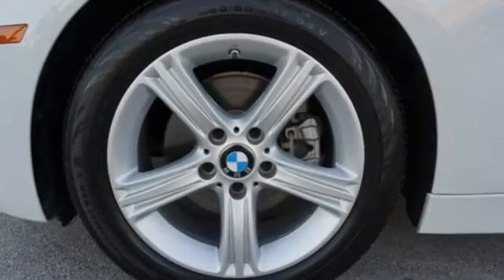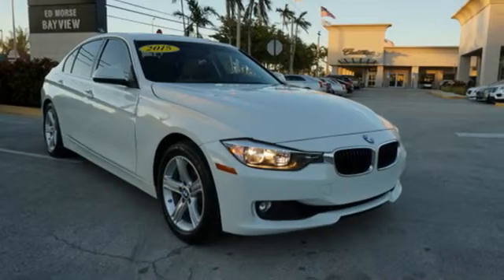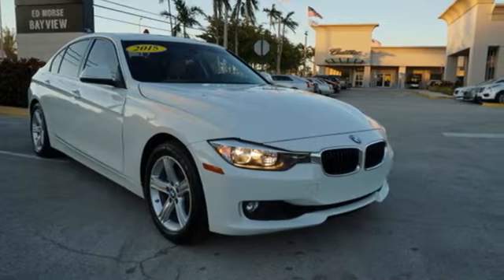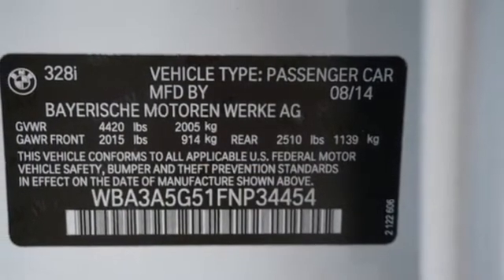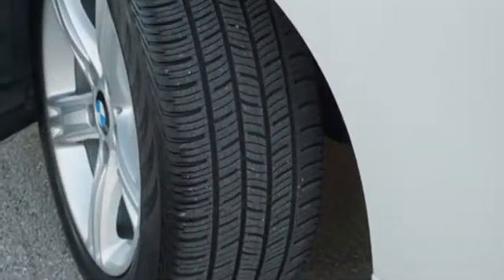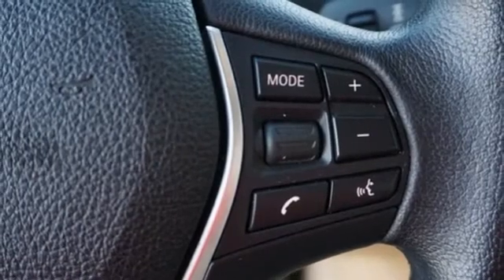This 3 Series features the iDrive system, climate control and dynamic cruise control, the advanced vehicle and key memory, driving dynamics control, programmable daytime running lights and twin-powered turbocharged engine also provide convenience, control and fun.